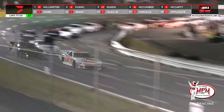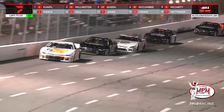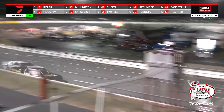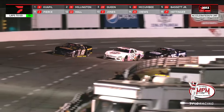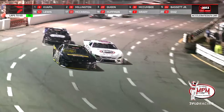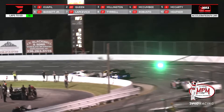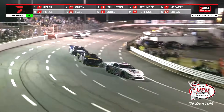Butterbean is right there getting ready to put some pressure on the 8 car. Carson Quaple officially to the lead now, and the 03 of Queen going after Ryan Millington — he lost the lead, now he's looking to lose second position. But Carson Quaple freshly in the lead — the cheers go up once again as he starts to pull away. Butterbean used him up right there and has hit the wall with the right side of his car — I don't know if that has affected Butterbean's car.